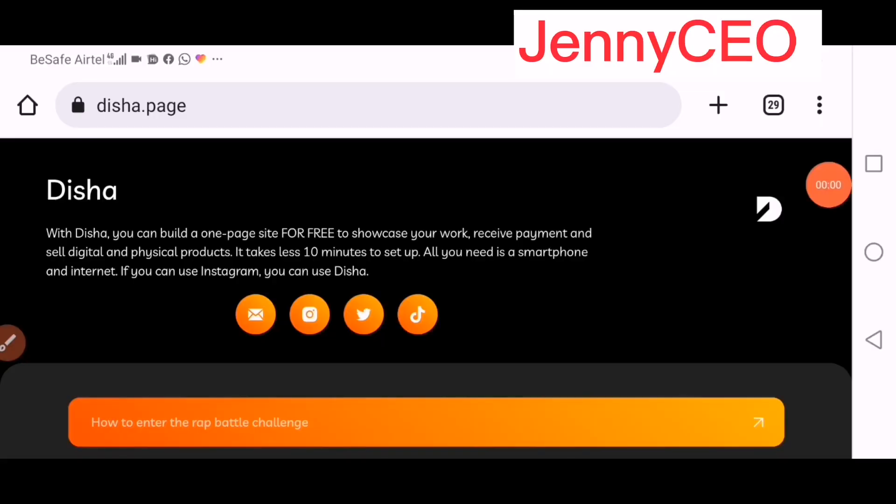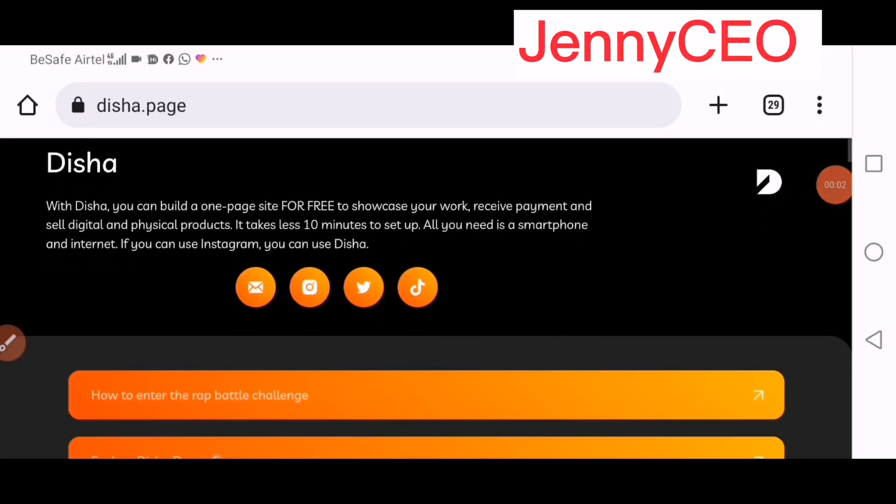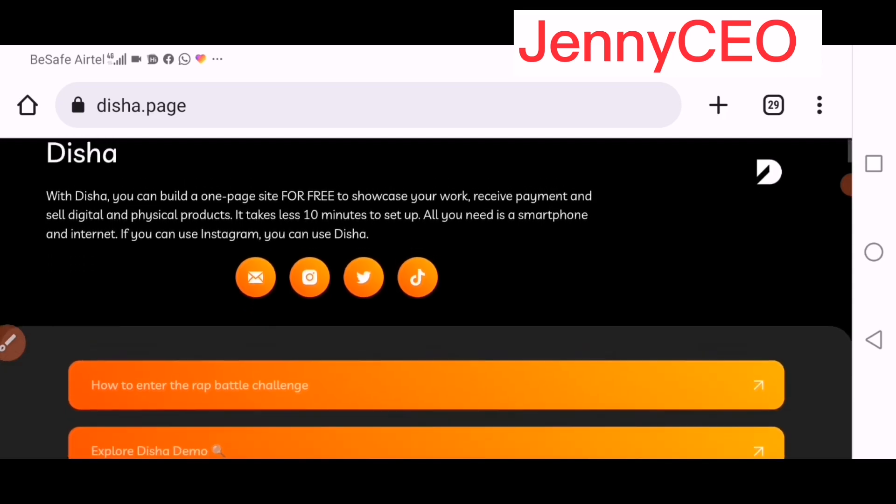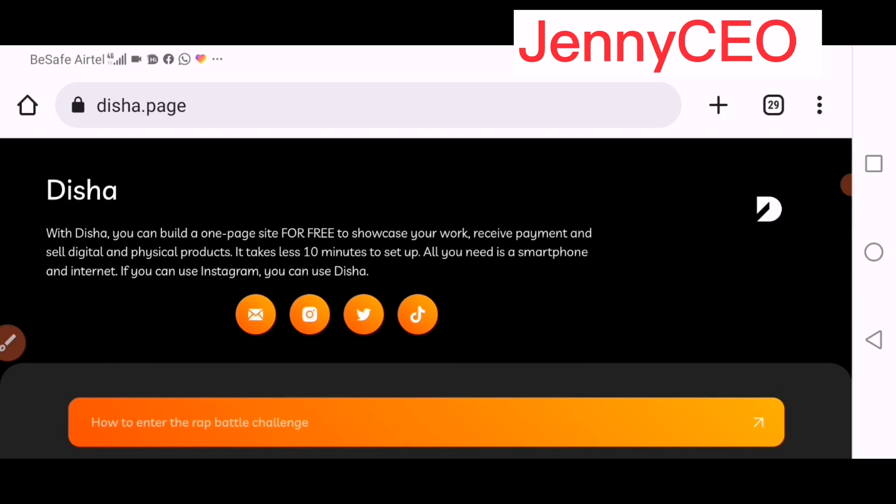Let's just dive in. I'll be doing a screen recording of this website, so come watch to the end to get all the details. This app I'm about to introduce — you can sell your product and cash out like crazy. Remember, this app is free, so you don't need to pay anything.